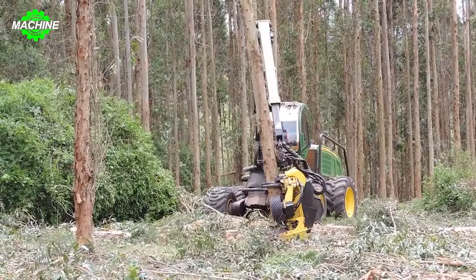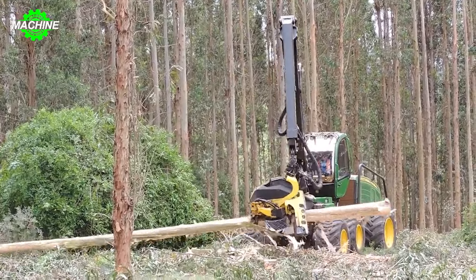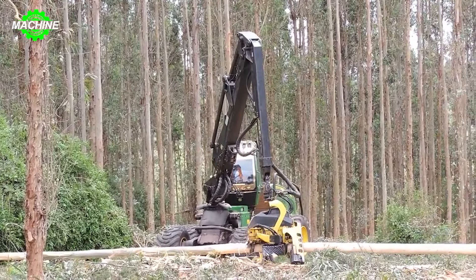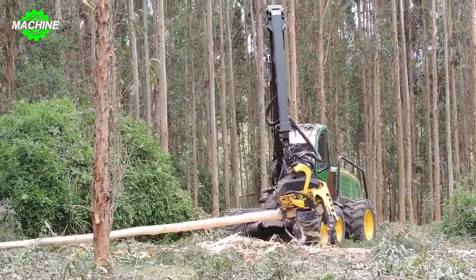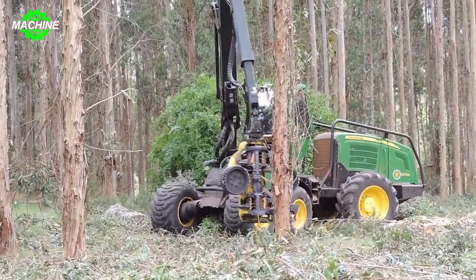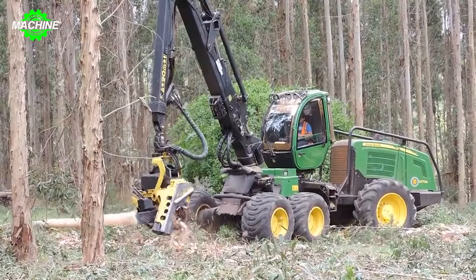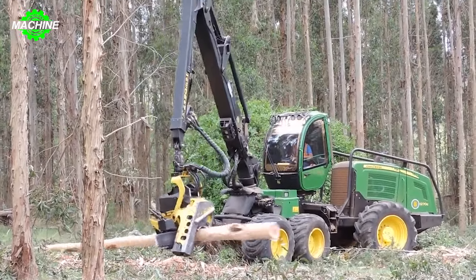John Deere 1270E, the icon of strength in the wood industry, is an incredibly impressive machine built to perform large-scale wood harvesting tasks. With a powerful six-cylinder turbocharged engine delivering 228 horsepower, the machine faces no hesitation in tackling the challenges of handling gigantic trees. Additionally, the EROPS cabin is equipped with an air conditioning system, providing a comfortable and safe working space for the operator.